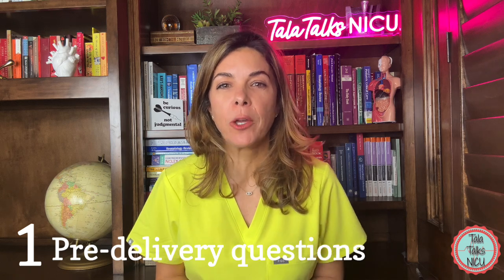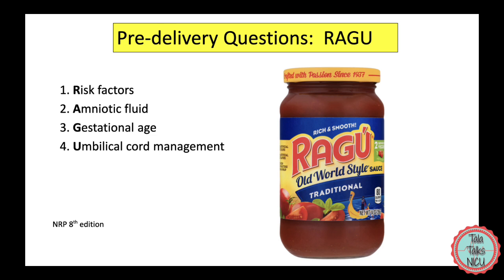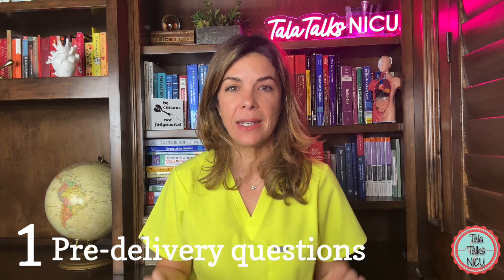The first one is RAGU — R-A-G-U — like the pasta sauce. This one covers the four questions that you need to ask the obstetrical team before you attend a delivery.